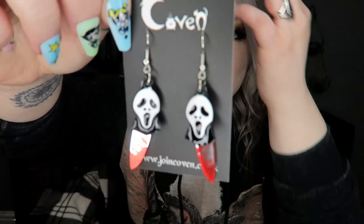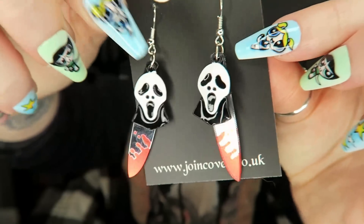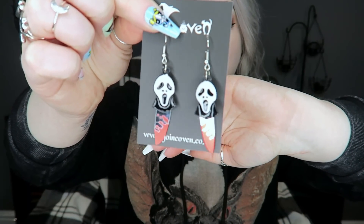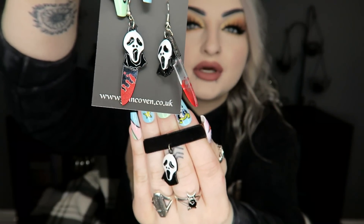Next we've got a bit of a set. I wish I'd seen these before I went to watch the new Scream because they are so cute. We've got some little dangly earrings — dangly earrings aren't really my thing, but I kind of love these. They've got a little Ghostface head and a little mirrored blood knife on each one. So cute. Even if you didn't want to use them as earrings you could turn them into little key rings or a necklace. To go with those we also have a little matching choker — it's on a little velvety strap with the same Ghostface design. So it's a little necklace and earring set.